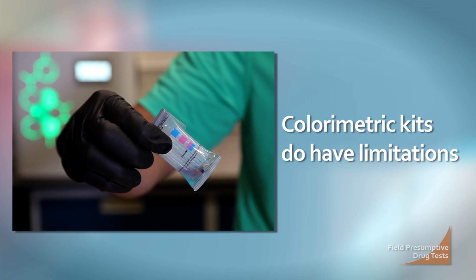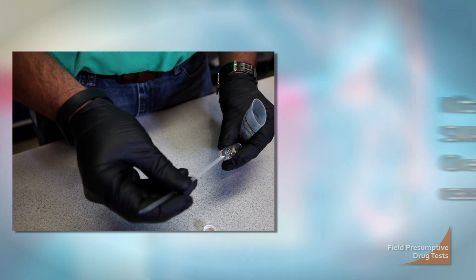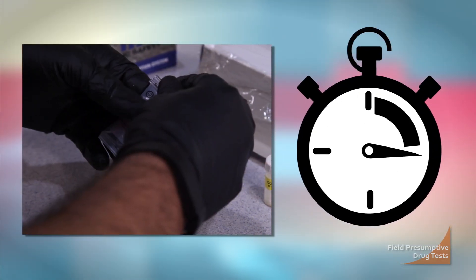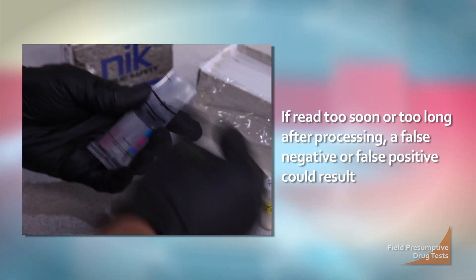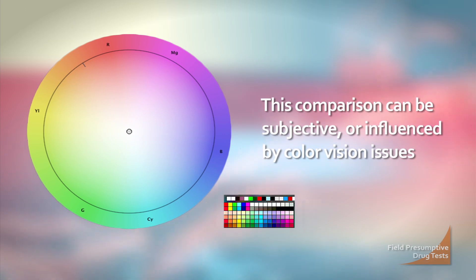For colorimetric tests in particular, there are limitations. The tests require a very small sample, and overloading may cause errors. These tests are for dry samples — liquids should not be added. Timing is crucial to ensure the most accurate results; if the sample is read too soon or too long after processing, a false negative or false positive could result. Another limitation is color interpretation: results are read by comparing the kit's color to a chart, which can be subjective or influenced by color vision issues.